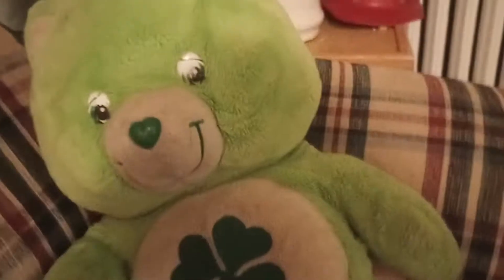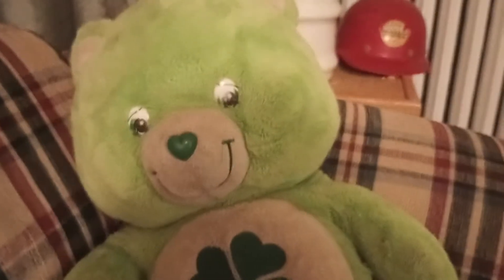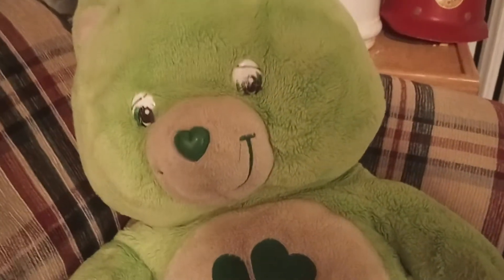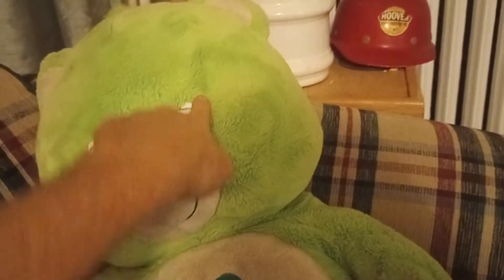I've wanted to do a video on this for a while, but I just haven't had time. I found this critter at a dump — I'm not going to say which dump because I don't want you to know where I live. But these bears, I've been watching them on eBay.